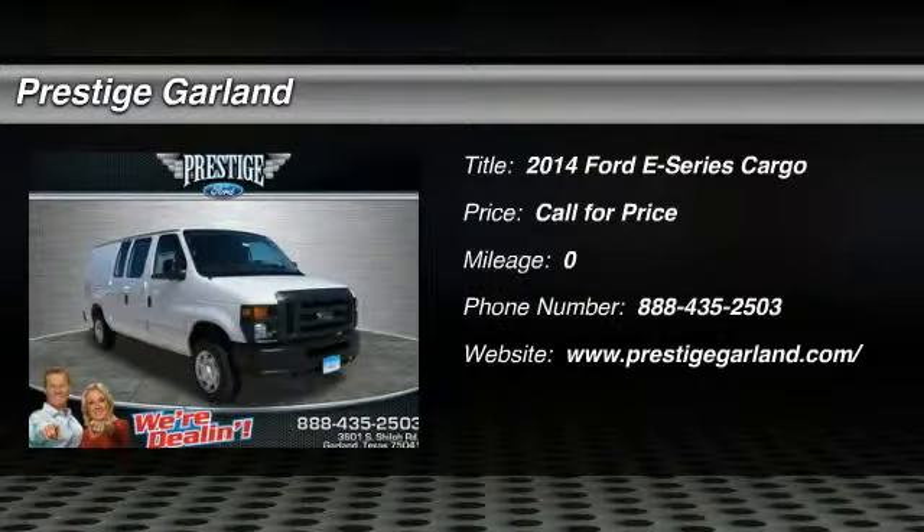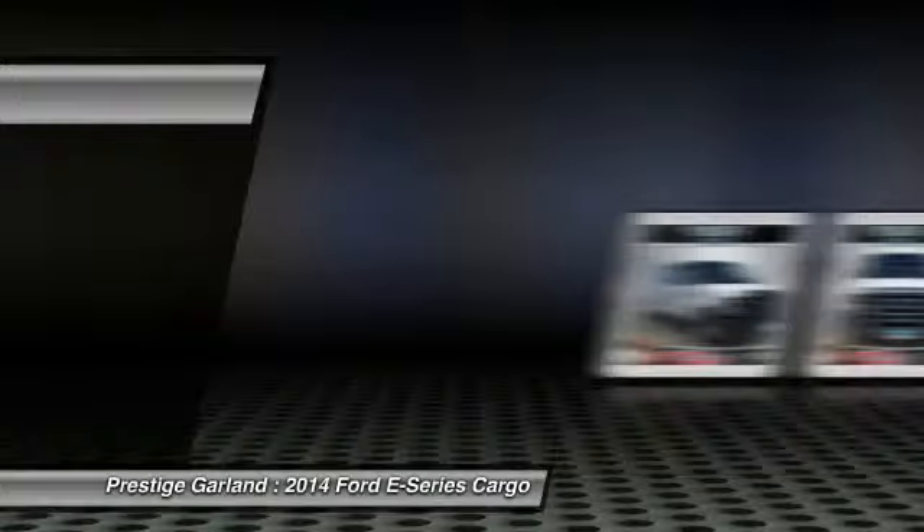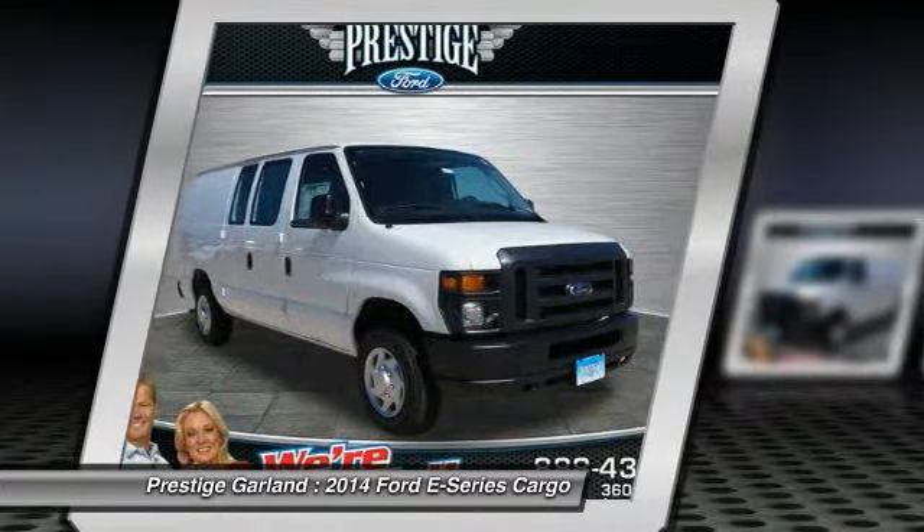The 2014 Ford E-Series van. Max utility and space for everything. The E-Series has it covered.